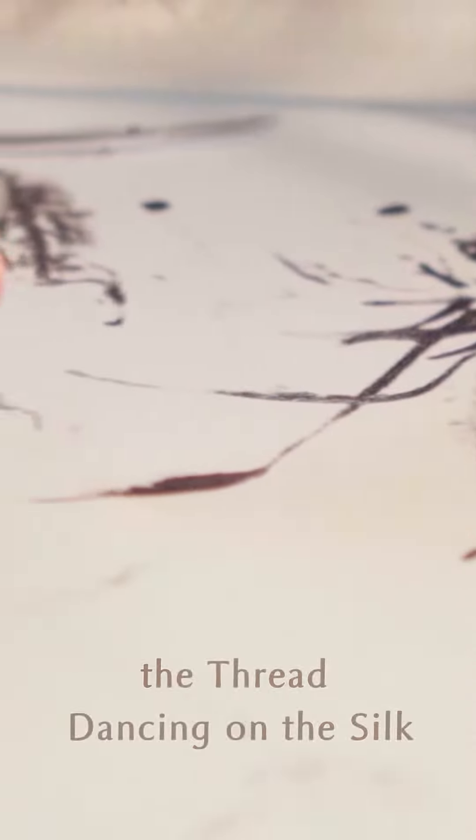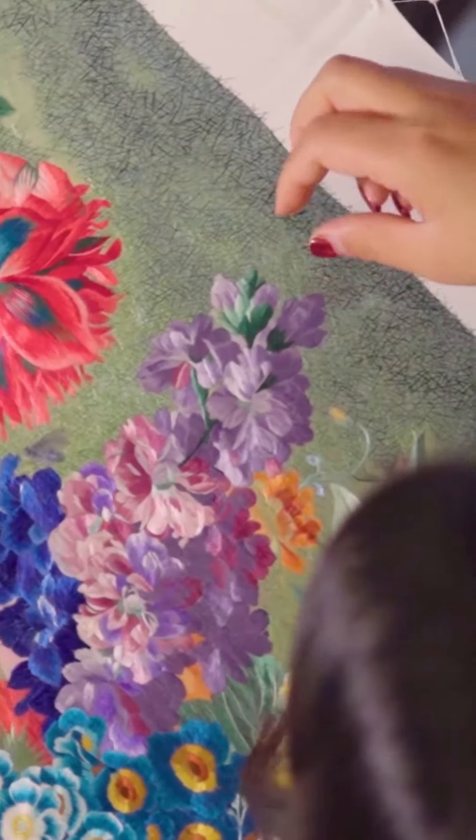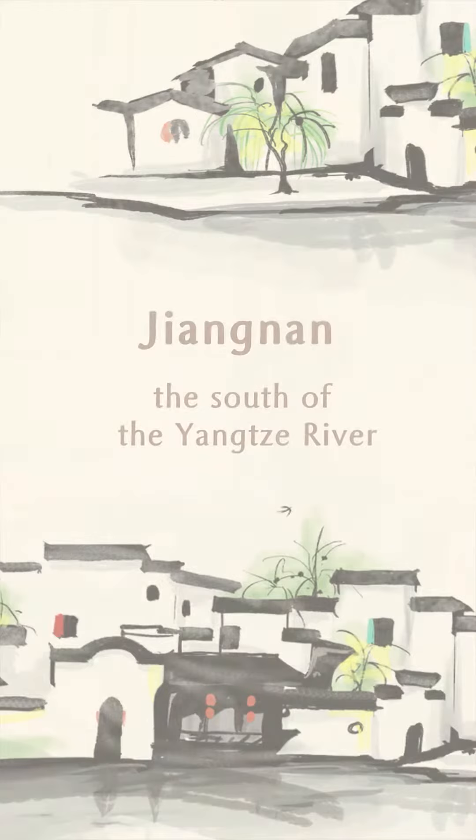A silver needle moving with the hand while the thread dancing on the silk. Chinese Su Xiu uses needles to paint the beauty of Jiangnan.